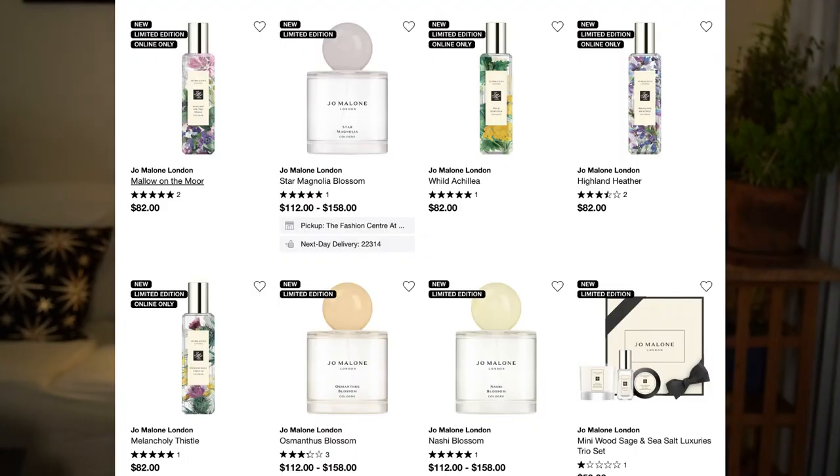I also picked up a discovery set from the Jo Malone website — what I'm calling the Highland Collection. I won't be able to film a video about this collection before the sale ends, but the fragrances are Wild Achillea, Mallow on the Moor, Highland Heather, and Melancholy Thistle. That's in the queue.